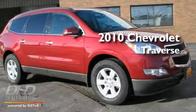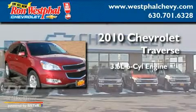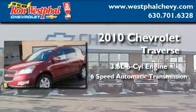This is a 2010 Chevrolet Traverse. It has a 3.6-liter six-cylinder engine and a six-speed automatic transmission.